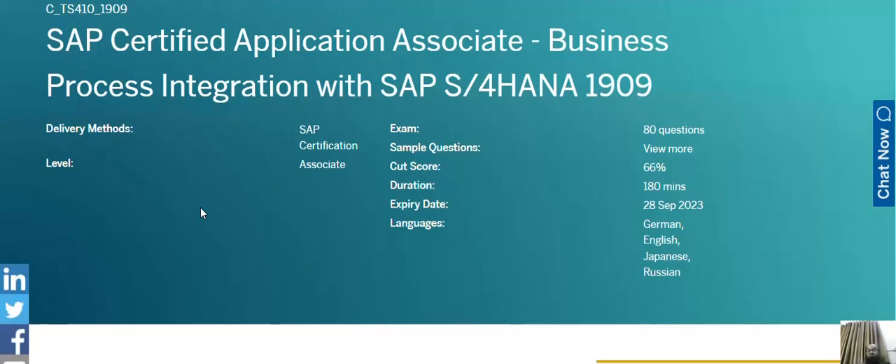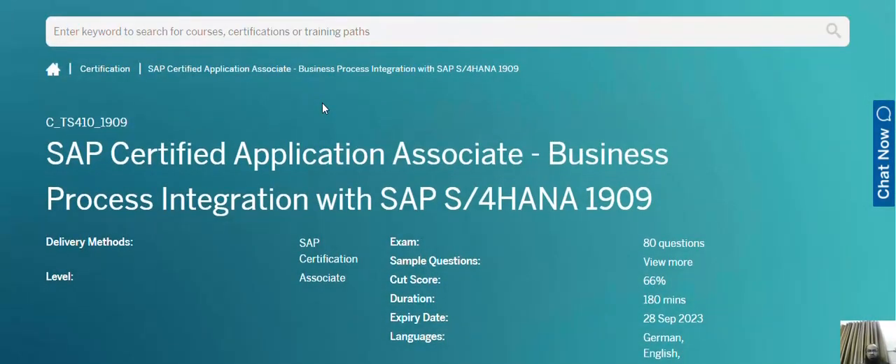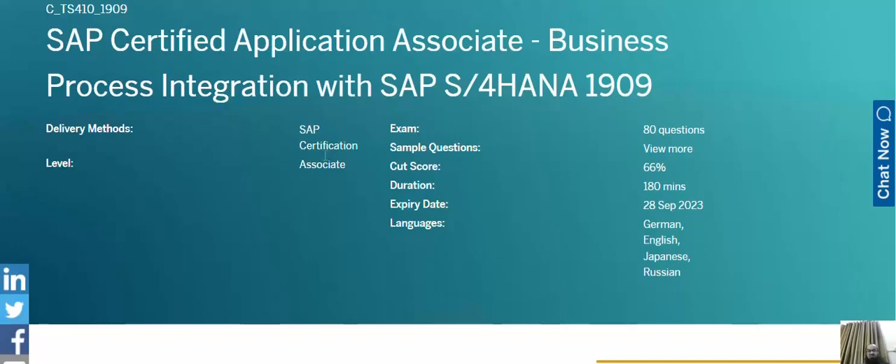The next certification is Business Process Integration with SAP S/4HANA 1909. This certification covers all the business processes — supply chain, sales, production — and their integration with SAP finance, specifically how they link to the general ledger. This module can also be offered under the SAP University Alliance Program, so you can pursue it through a university that is an SAP UAP partner.